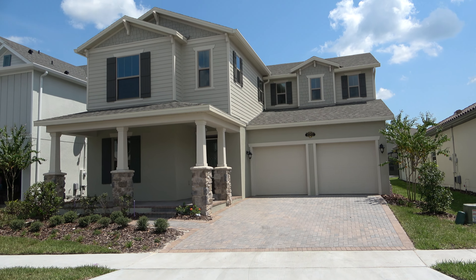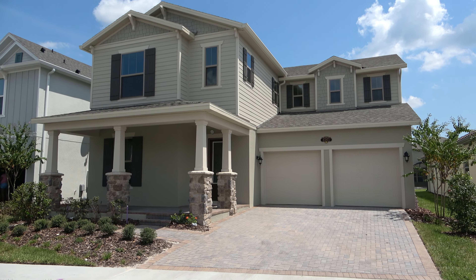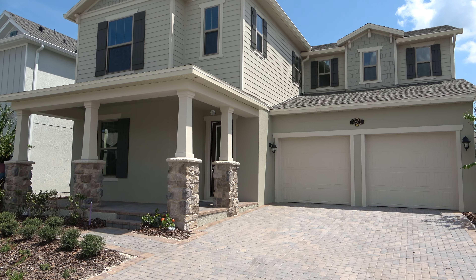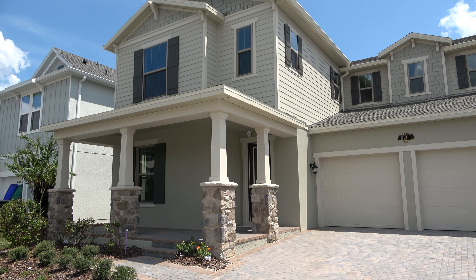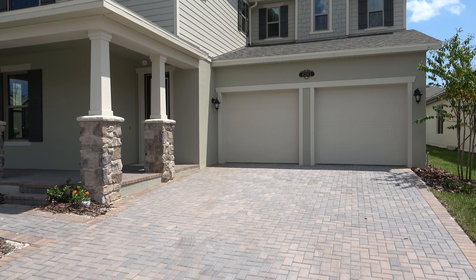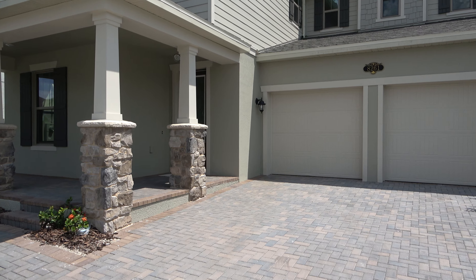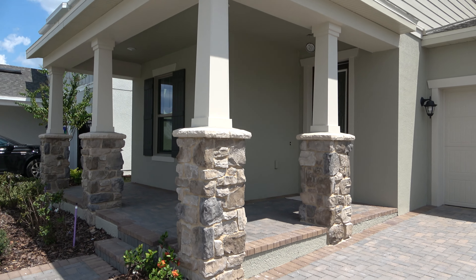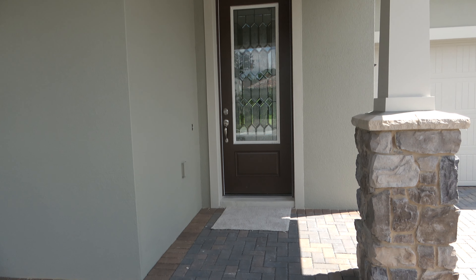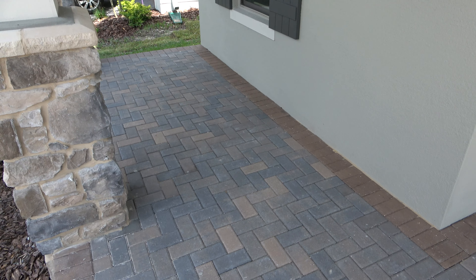Hey everyone, this is Richard Noto — realtor, home inspector, notary, and agent in Florida. Making a little video of this home; it's not a model home but it's a finished home over at Windermere Isles, which is over by the Magic Kingdom, very close, down the road on Reims Road.